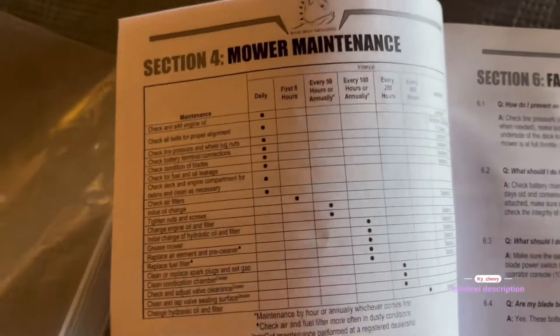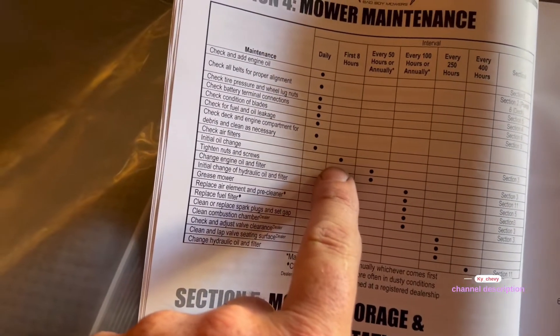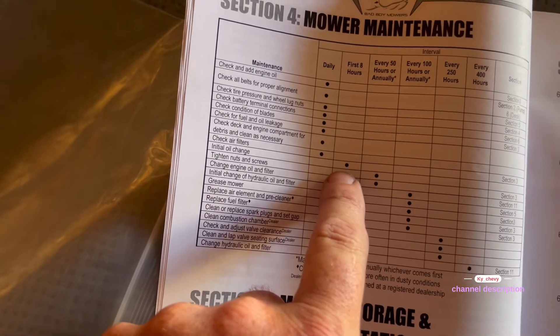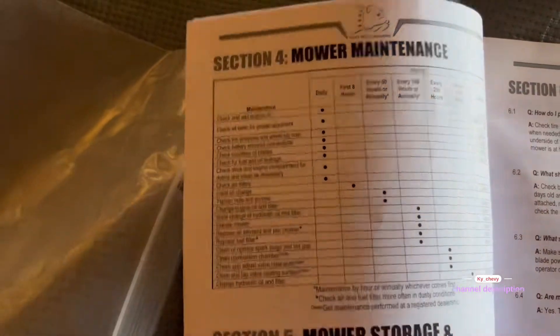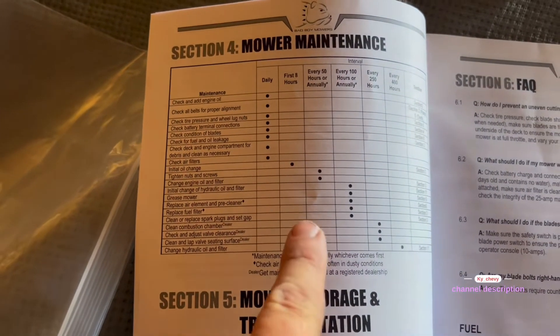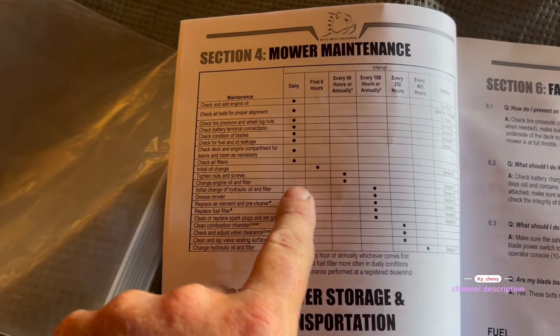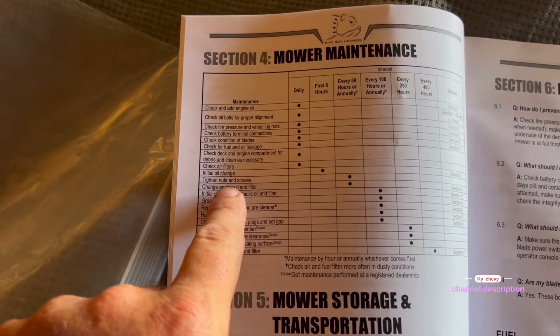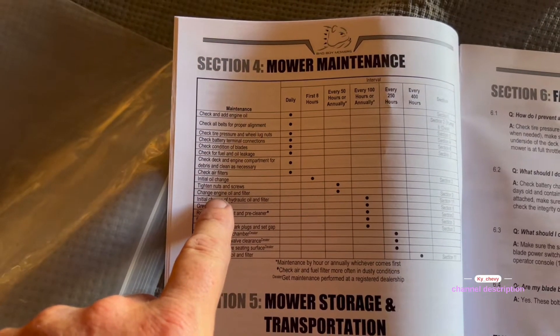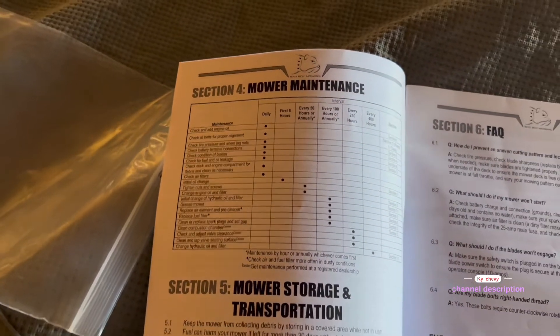According to the owner's manual, the initial oil change was supposed to have been done at eight hours — we exceeded that by a whole lot. At the 50-hour mark you tighten nuts and screws and all that, and it says to change the engine oil and filter. So that's what we're going to do today.